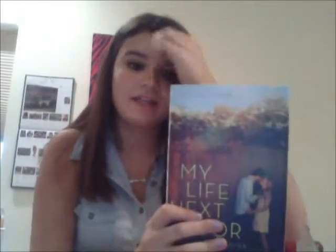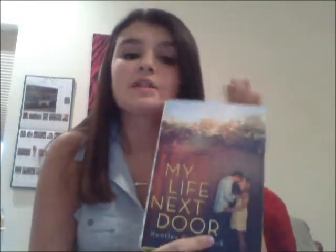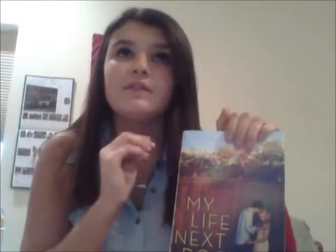Hello everyone. Today I'm going to be reviewing a very fantastic book — this is 'My Life Next Door' by Huntley Fitzpatrick. I'm just going to start out by telling you that I have nothing bad to say about this book other than I didn't want it to end.